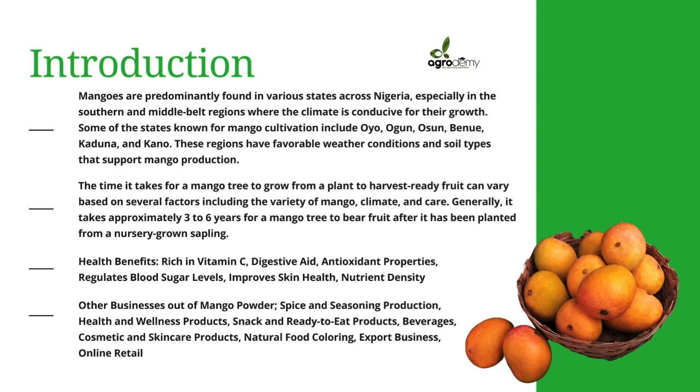Mangoes are predominantly found in various states across Nigeria, especially in the southern and middle belt regions where the climate condition is conducive for their growth. Some of the highest producing states of mango in Nigeria include Oyo, Ogun, Nasarawa, Benue, Kaduna, and Kano states. These regions have favorable weather conditions and soil types that support mango production.